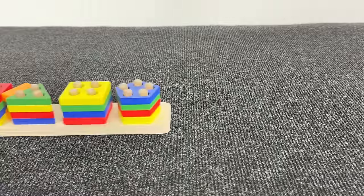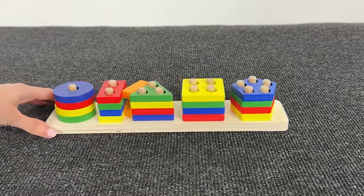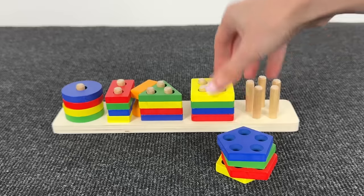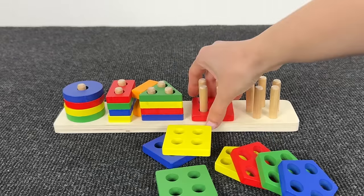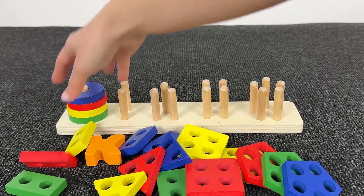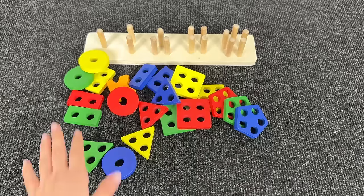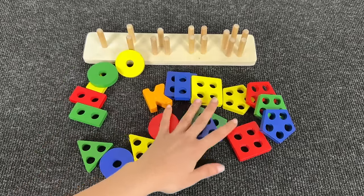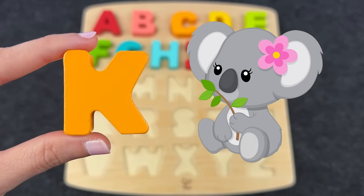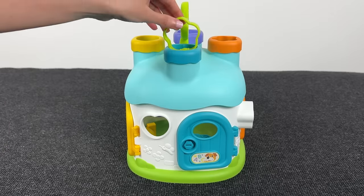What do we have here? A lot of shapes — let's see what the next letter is. Triangles, rectangles, circles — can you see it? Nice, it's the letter K! K is for koala.